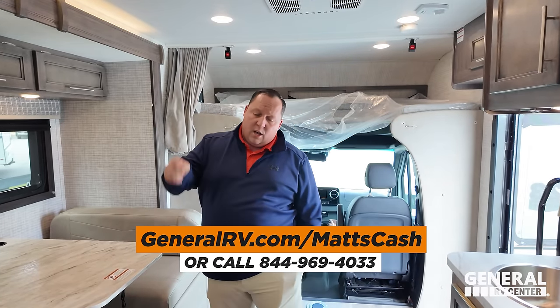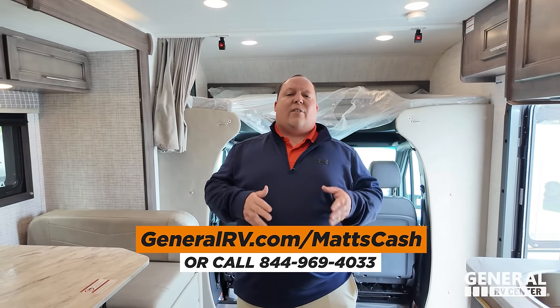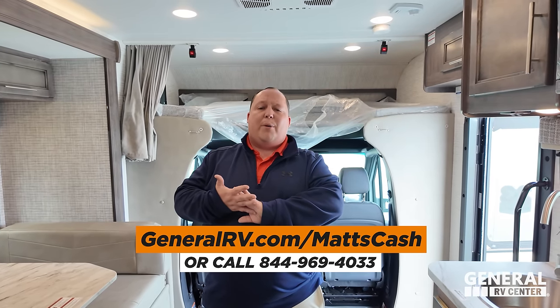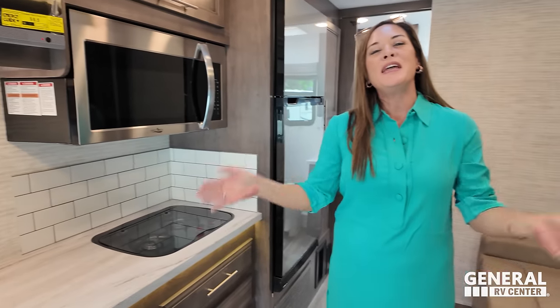Thank you guys so much for watching. If you're interested in buying this Integra or any Integra RV, please go to GeneralRV.com/MattsCash — it's linked in the YouTube description below. You can also get there from MattRVReviews.com or call 844-969-4033. Please reach out to a member of my team and they will get you the absolute best price in America. Let us know the three things you like and the three things you dislike about this RV — Integra does read the comments and watch the videos, so please leave your feedback. We hope you guys are safe and well — thanks for watching!